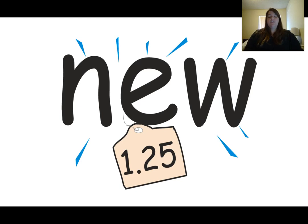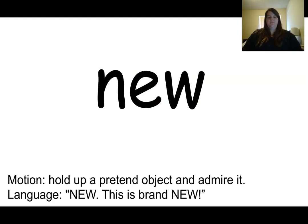This is the word new. The word new is spelled N-E-W. The clue that tells me this is the word new is we see a price tag on the word new — when we buy something new it has a price tag on it. Our motion for the word new is to pretend to hold up an object we just bought new and say, new! This is brand new!